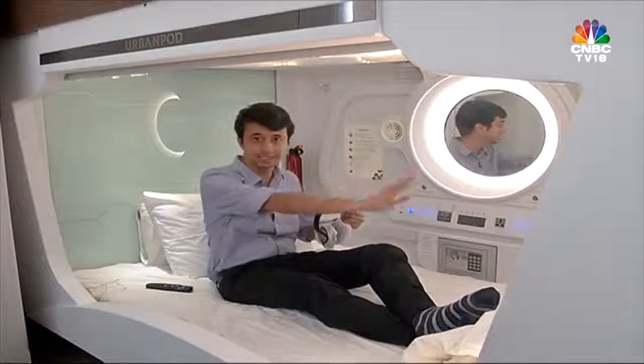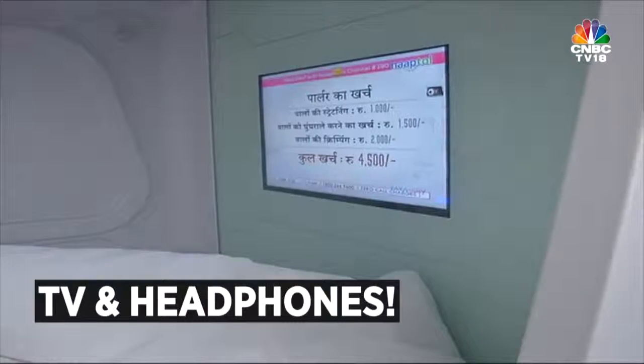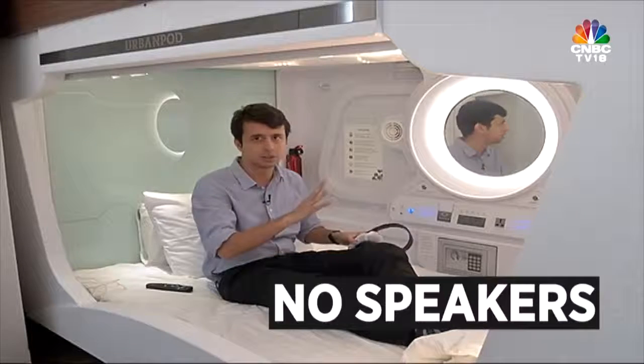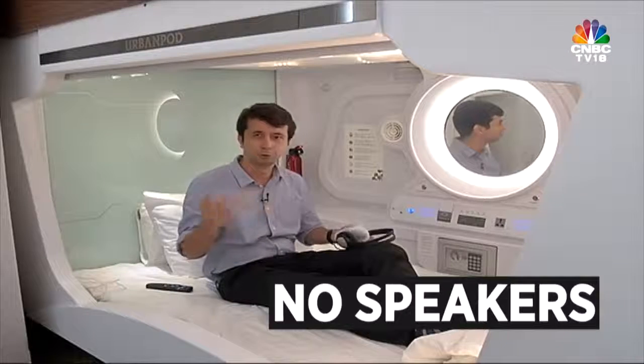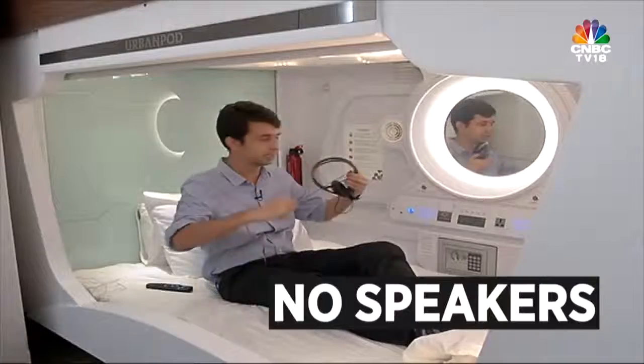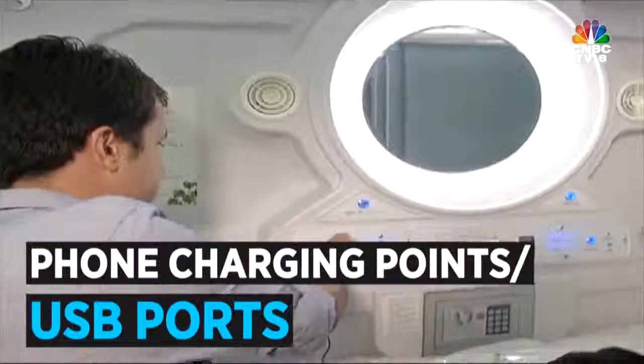They've given me headphones. There is a TV inside my pod. One thing to notice is that there are no speakers in the pod — that's because this is a shared living space. You don't want to disturb the other people staying with you. So if you want to listen to your TV, you'll have to use these headphones and attach it to the headphone plug.